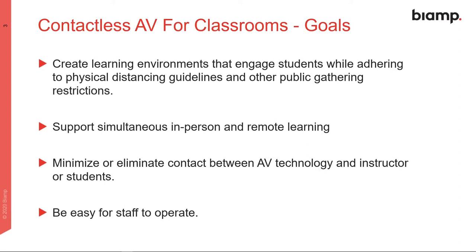We want to support a blended learning environment where there are students both in the classroom and remote at the same time. We want to minimize or eliminate contact between the AV technology and the instructor and students — so how do we keep people from sharing a microphone or touching cables? Most importantly, we want it to be easy for staff to operate. We aren't going to have time to retrain everybody, so we want to incorporate known workflows and leverage existing knowledge to create a seamless transition to contactless systems.